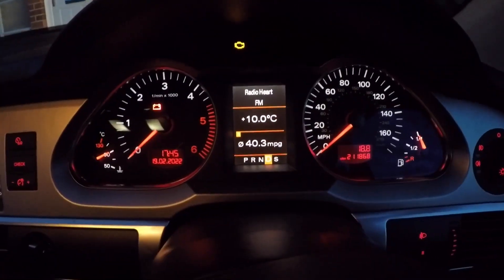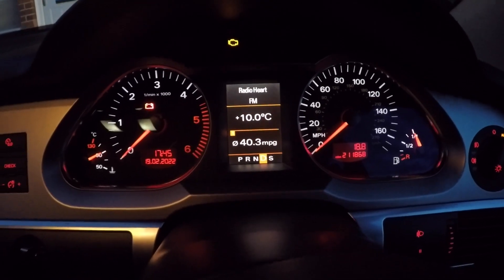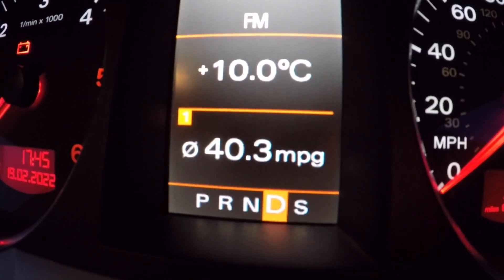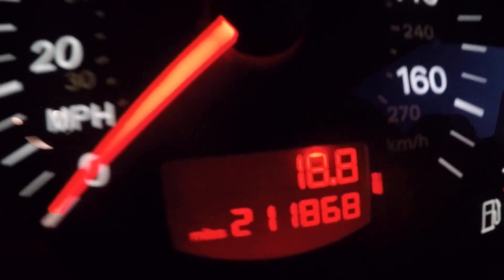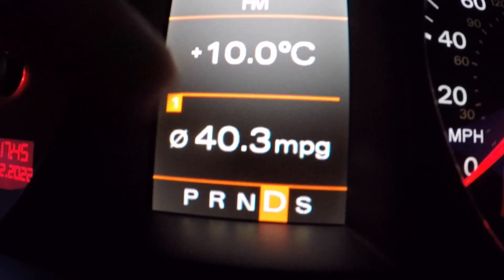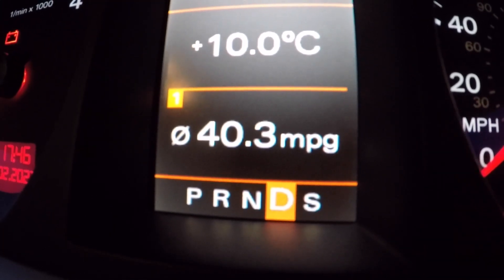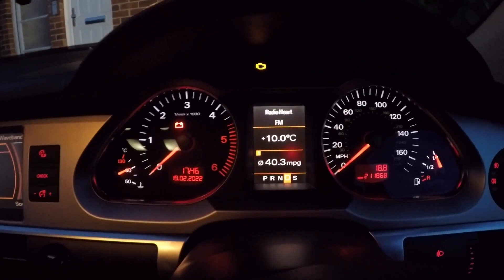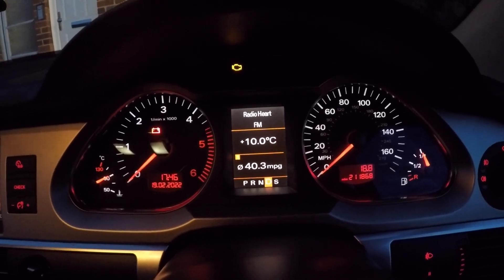I'm back at home after my relatively short drive from Chichester. The trip computer says I've achieved 40.3 MPG and covered 18.8 miles — but I think that's all lies. The trip computer is as true as a serial liar, which is exactly the point of this video: to find out what the real-world fuel economy actually is. I'll keep you updated, so stay tuned.